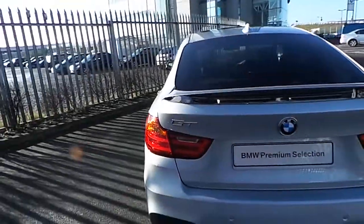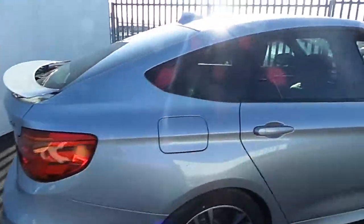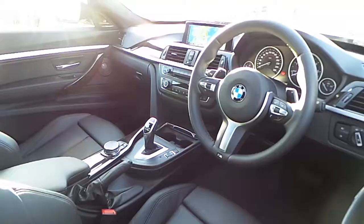The car also has rear privacy glass and an adjustable rear boot spoiler and full opening panoramic sunroof.